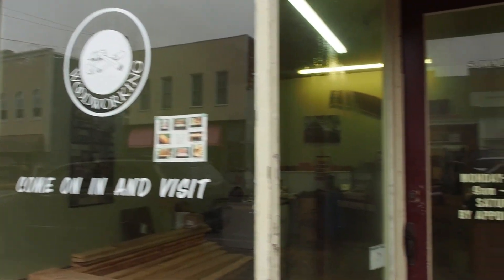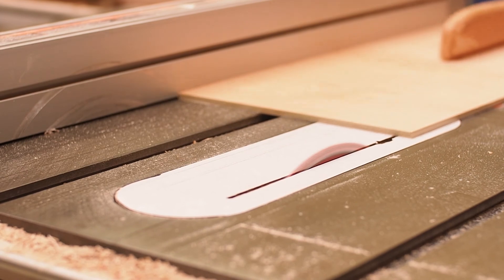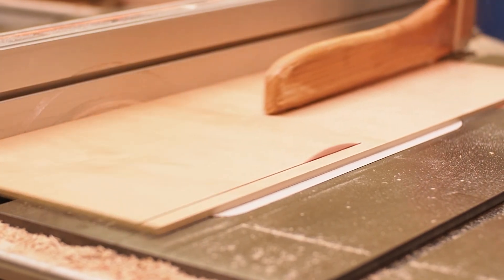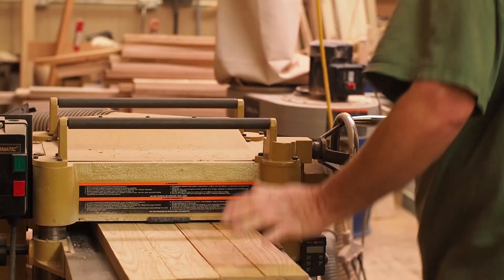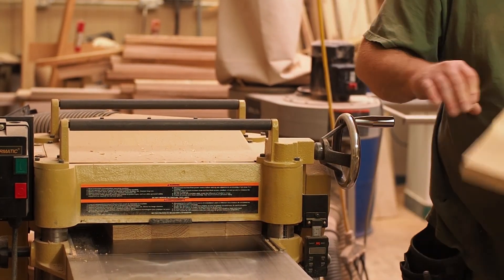As you walk down Main Street, you've probably heard the sounds of machines humming and saws cutting. Stone Cottage Woodworking Shop opened for business last June and has been making Lawrenceburg beautiful one project at a time. We have the opportunity to stop by today to talk to the owners and get a chance to see some of their amazing work.